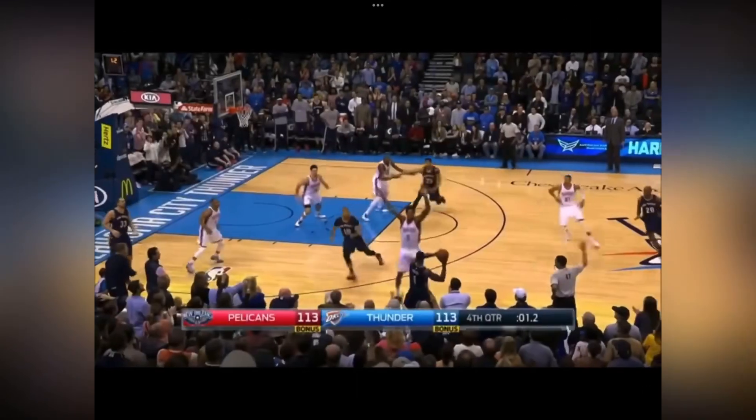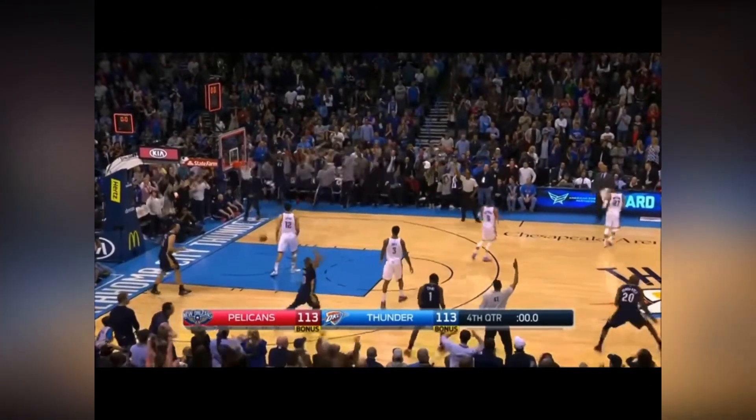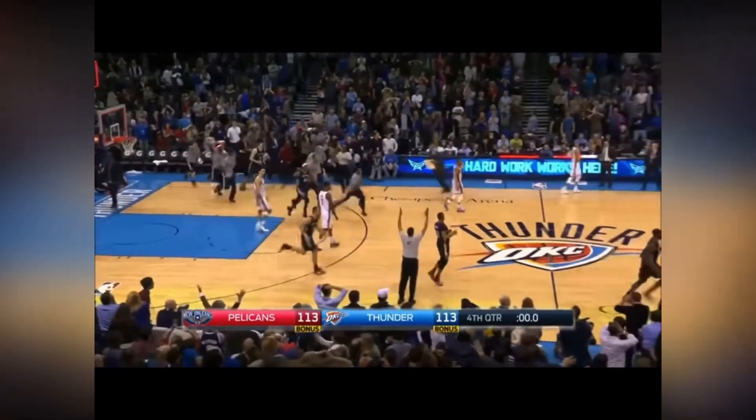Next, we have this buzzer beater in 2014. Very close to a 5-second count. Davis out — the buzzer coming in! And the Pelicans defeat the Thunder! Anthony Davis with the walk-off.